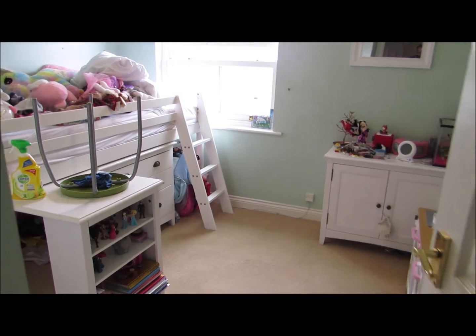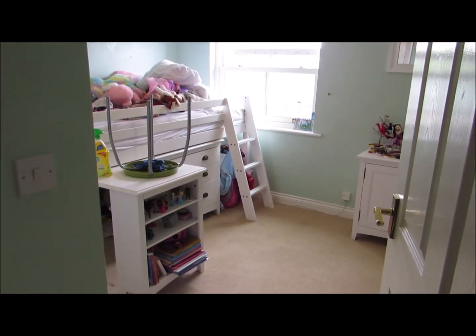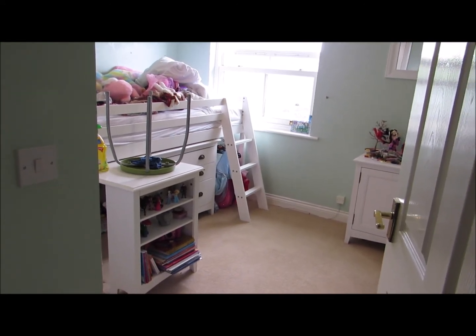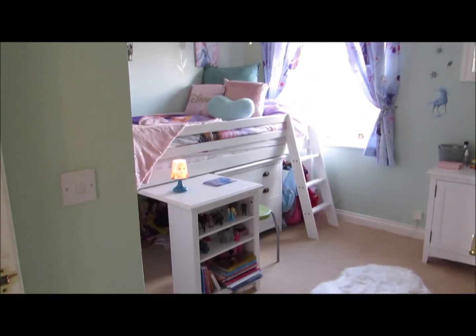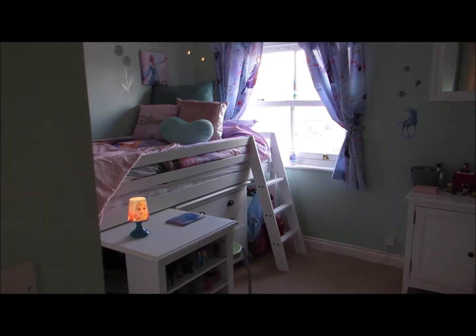I'm not going to show you the progress because we're probably going to stop and start and try and decide where things are going. So I'm going to fade now to the reveal. Here we are - here is the final room reveal and I have to say I am so pleased. It looks amazing.